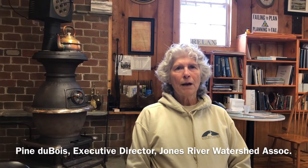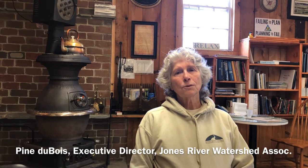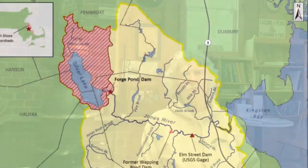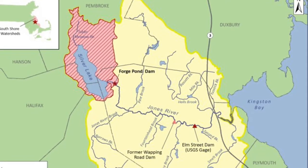The Jones River is probably the northern boundary of the Pine Barrens. It is a small river by most standards, but in its seven and a half miles, it is the largest river draining into Cape Cod Bay, which makes it an important nursery habitat for not only Cape Cod Bay, but the Gulf of Maine fisheries.